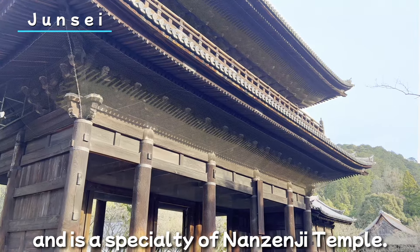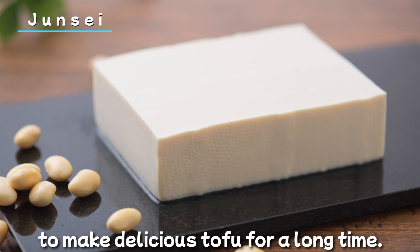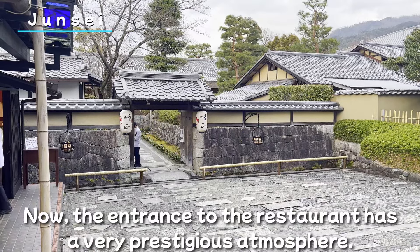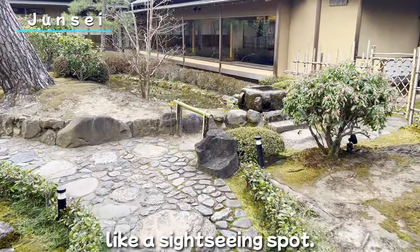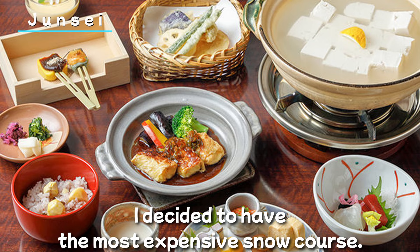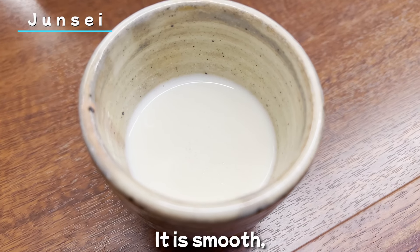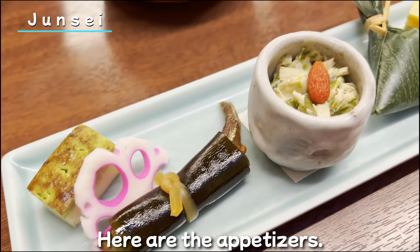The next restaurant is Junsei, a yudofu restaurant located near Nanzenji Temple. Yudofu was originally a cuisine specialty of Nanzenji Temple. In Kyoto, high-quality groundwater has been drawn from wells to make delicious tofu for a long time. The entrance to the restaurant has a very prestigious atmosphere. The huge Japanese-style courtyard is amazing, like a sightseeing spot, and the inside of the restaurant is, of course, very beautiful.